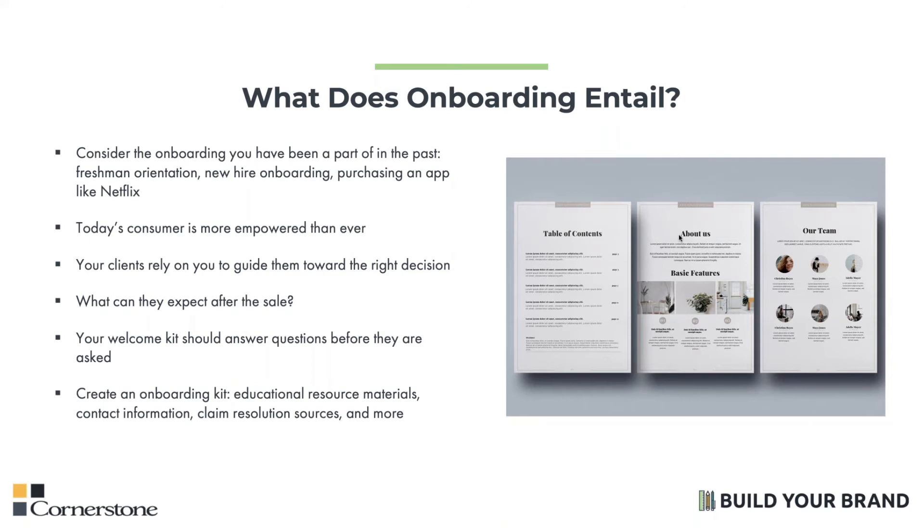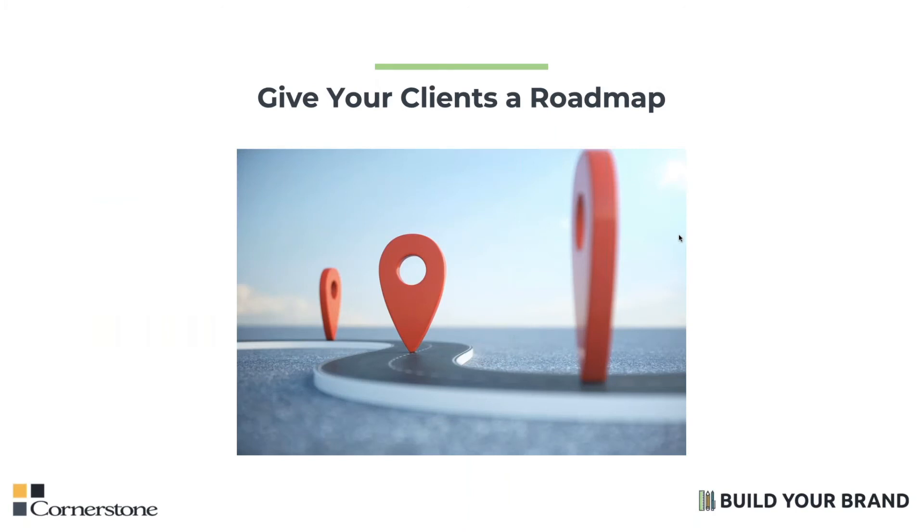Let's go back to the freshman orientation and high school example. You're 13 years old, starting in a new school where kids seem bigger than you, and you're in a new building three times the size of your middle school. That's why they have orientation. They provide maps, they do icebreakers so you get to know your classmates, they introduce you to students who have been in your seat, they provide information on how to connect with the nurse and the guidance counselor, and they walk you through setting up your email. Every tiny detail is covered to make sure a student feels more at ease. So why are your clients any different? With the world of health insurance being so large, ever-changing, and confusing, your clients want a roadmap of what your service looks like. They want to know what their health insurance means, why they need it, and how they can take advantage of it.